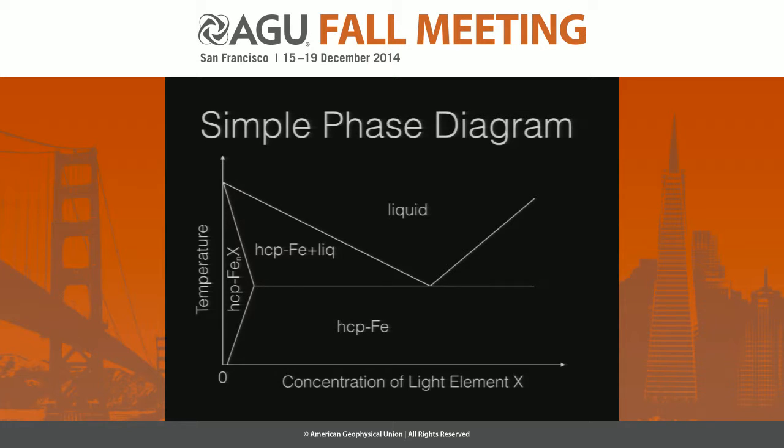Here's the simple phase diagram — there's one of these in every one of my talks. You have a liquid region, a solid-plus-liquid region, and a solid region. On the horizontal axis is the concentration of some light element X — hydrogen, silicon, oxygen, et cetera. There's a region where the light alloy is soluble in the metal, and you have a liquidus and a solidus with a eutectic, just so everybody's on the same page.